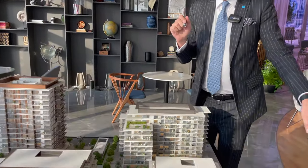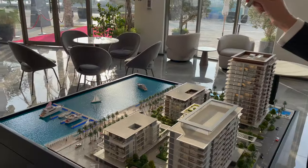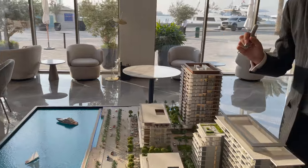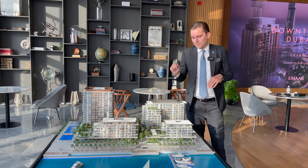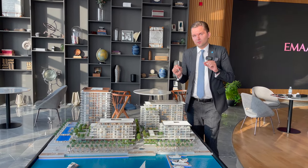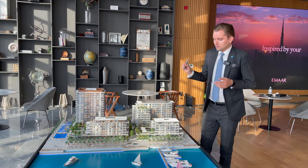On this side we have one-bedroom units in the middle and two-bedroom units on the corners. The two-bedroom size is approximately 1,100 square feet and the price is around 2.1 to 2.2 million dirhams, which is around 600,000 US dollars. The one-bedroom starting price is approximately 1.1 to 1.2 million dirhams, which is approximately 300,000 US dollars.